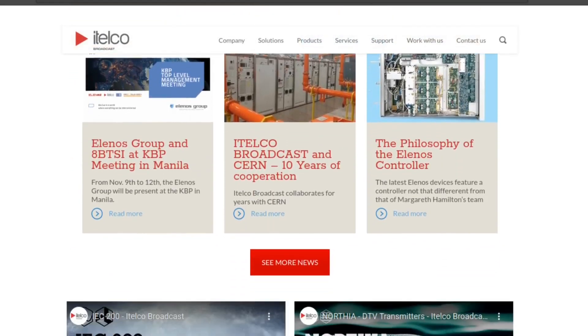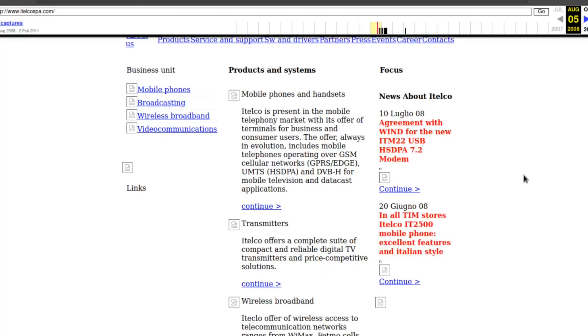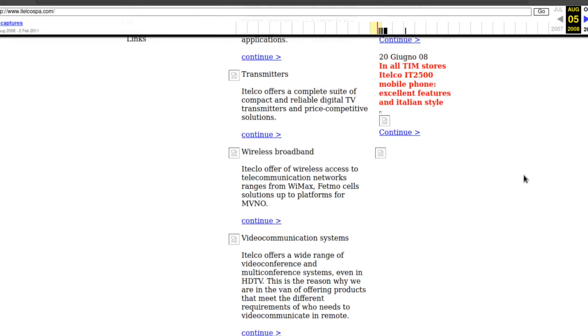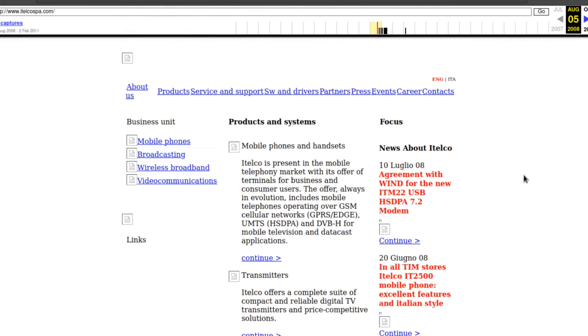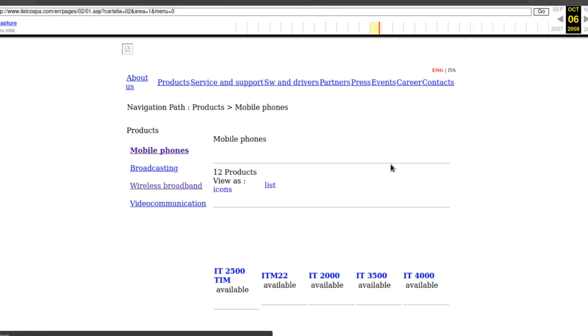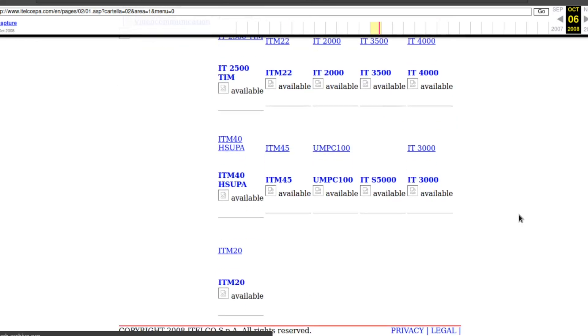Perhaps they weren't so proud of this thing. But I was able to find a website from around 2008 that suggests ITELCO had some sort of mobile devices division. The ITELCO SPA website found on archive.org was only captured a couple times in 2008 and 2009. But other than a random capture in 2011, it looks like this website was only there from late 2008 to early 2009, suggesting their mobile division didn't last very long. On this website, there's a list of mobile phones apparently made by ITELCO.